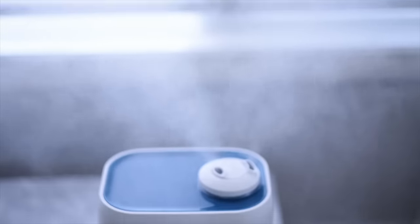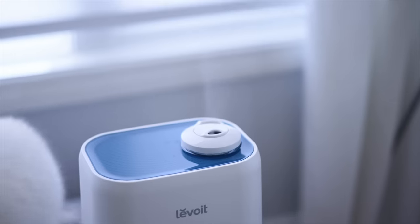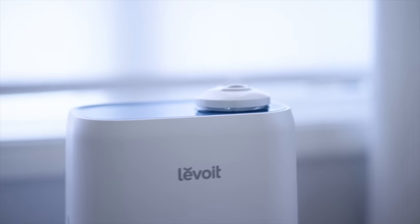One of my all-time best skincare secrets is having a humidifier in your bedroom — it helps hydrate and plump up your skin like nothing else. I invested in this one because it's a big humidifier with a 40-hour run time, so I don't have to refill it every night. It also has a dual function to add essential oils and use it as a diffuser or humidifier. It's on deal today.